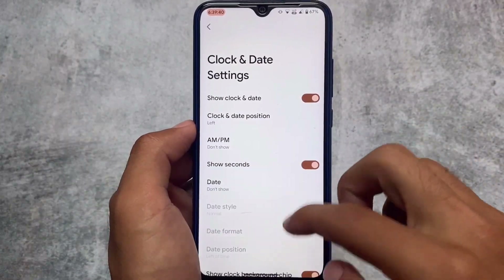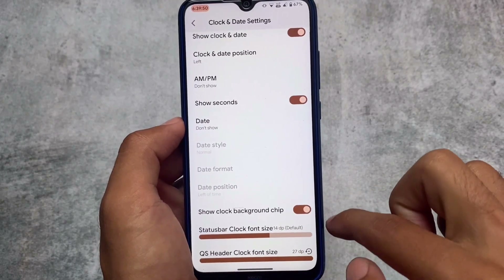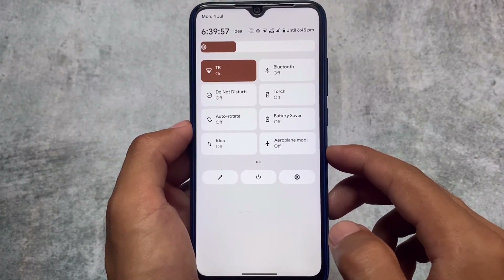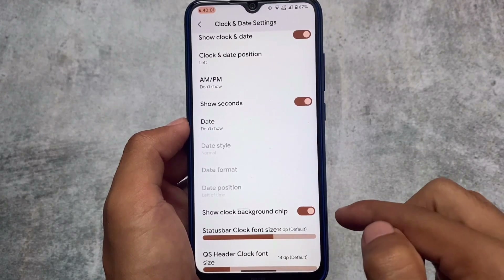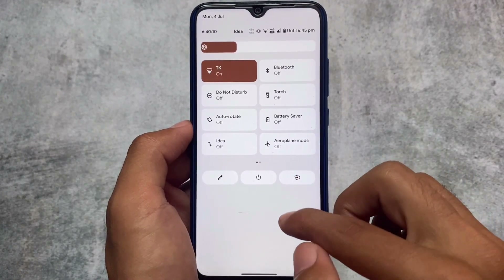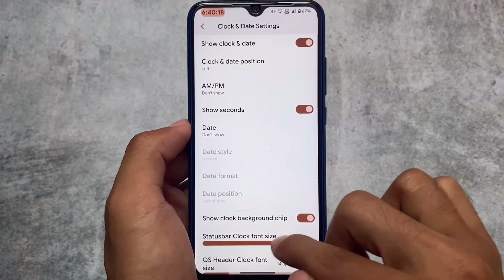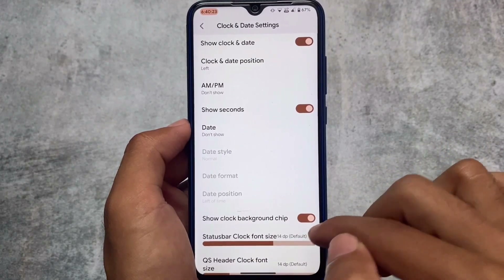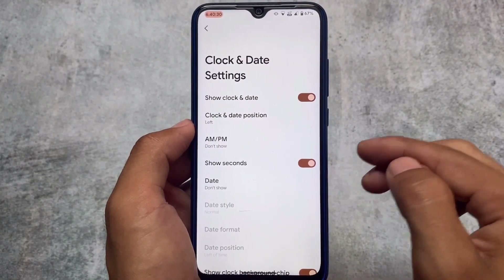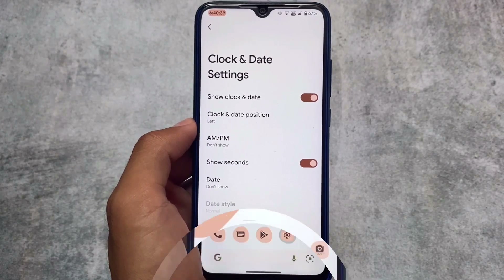Clock and date settings also have something new. In the Quick Settings header, if you increase the Quick Settings header clock font size, the clock in the top left becomes bigger. By default it's at size 14. If you find the clock too small, you can increase it. This option is now present in the clock and date settings, which was not available previously. You can also customize the status bar clock fonts — this is a nice customization addition.